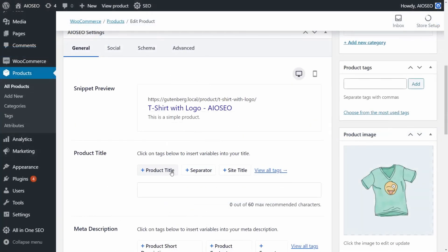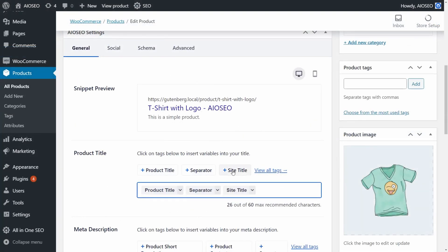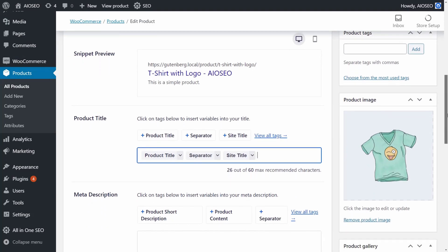All-in-One SEO offers several add-on plugins to improve your site's SEO. The pricing starts from $49.60 per year, but you can get started with the free version.